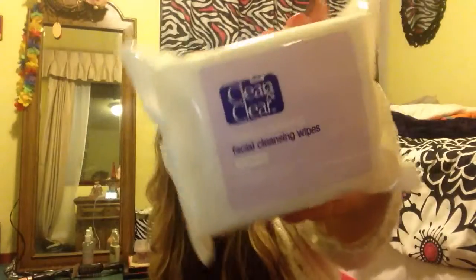And I got the Clean and Clear Makeup Dissolving Facial Cleansing Wipes in Oil Free — it says Johnson & Johnson. I like trying out new ones. So far my favorites are No7. I'm trying out Clean and Clear because I like skin facials, so I'm going to use that tonight. If you guys want, I'll do a review on anything I got.